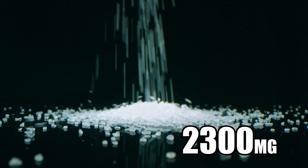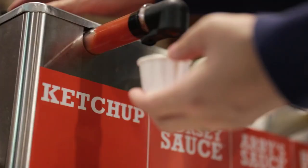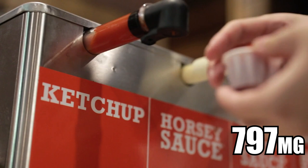Most of the sodium that we receive comes from processed food. The top food to avoid: simple table salt. A teaspoon of table salt has 2,300 milligrams of sodium. Ketchup — a simple tablespoon — has 797 milligrams of sodium. How many of us just use a simple tablespoon of ketchup?